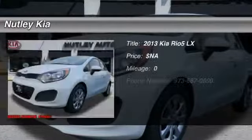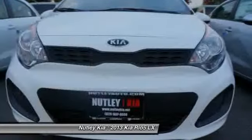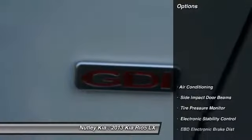The 2013 Kia Rio. The Rio delivers sprightly performance, great fuel economy and agile handling, all in a stylish package. Here are some of this vehicle's great options.